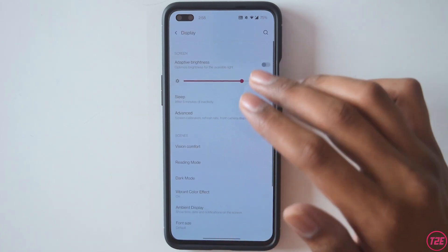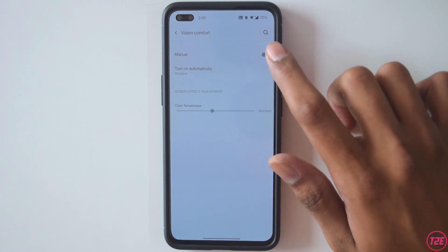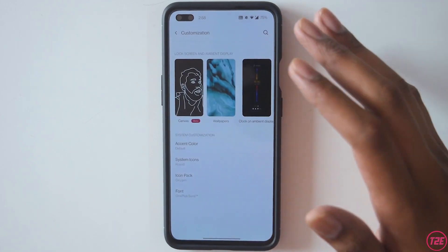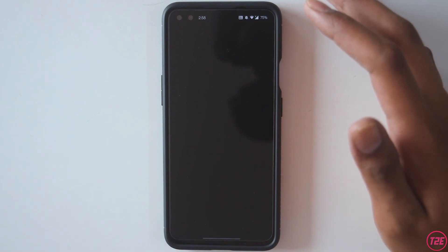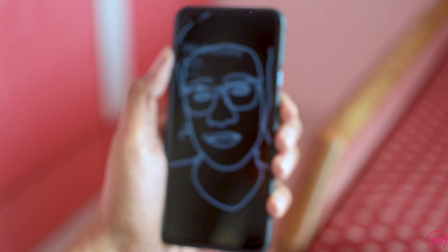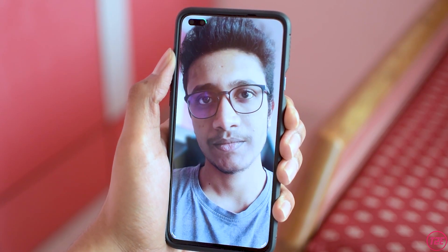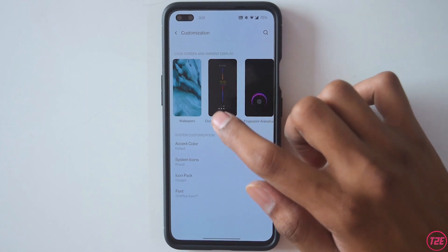The other display settings are mostly the same. Vision Comfort is something like a reading mode or night mode. Going into customization, there is the new Canvas feature — tapping on the display shows an outline paint effect, and when you unlock it looks really cool.